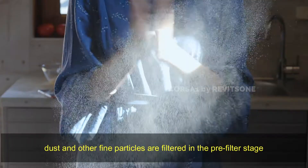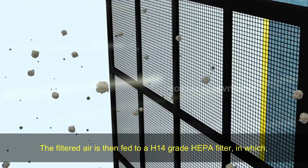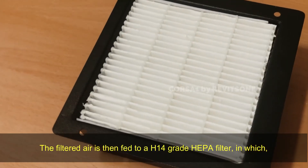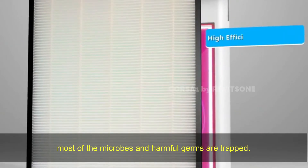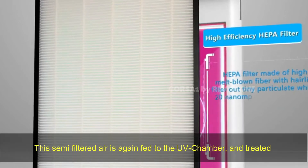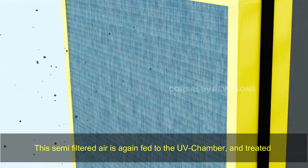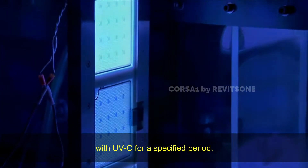Dust and other fine particles are filtered in the pre-filter stage. The filtered air is then fed to a H14-grade HEPA filter, in which most of the microbes and harmful germs are trapped. This semi-filtered air is again fed to the UV chamber and treated with UVC for a specified period.